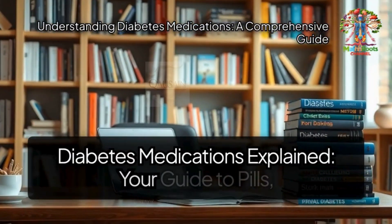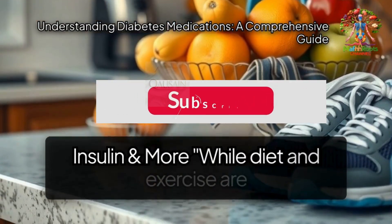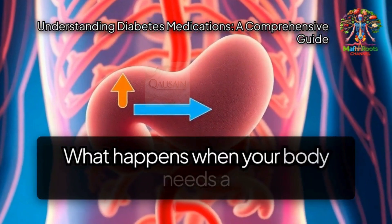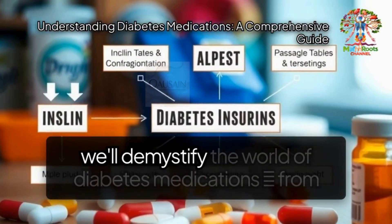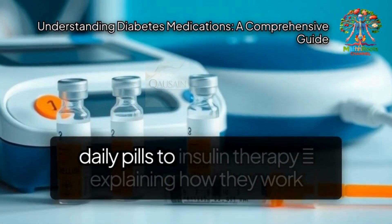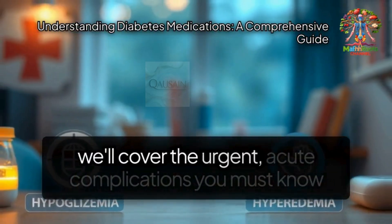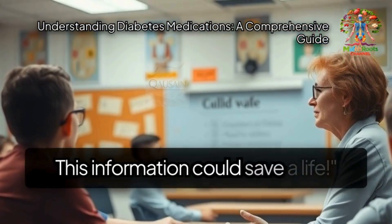Diabetes Medications Explained: Your Guide to Pills, Insulin, and More. While diet and exercise are incredibly powerful, sometimes diabetes requires extra support. What happens when your body needs a helping hand to manage blood sugar? In this video, we'll demystify the world of diabetes medications — from daily pills to insulin therapy — explaining how they work and why your doctor might prescribe them. Plus, we'll cover the urgent, acute complications you must know about to stay safe. This information could save a life.